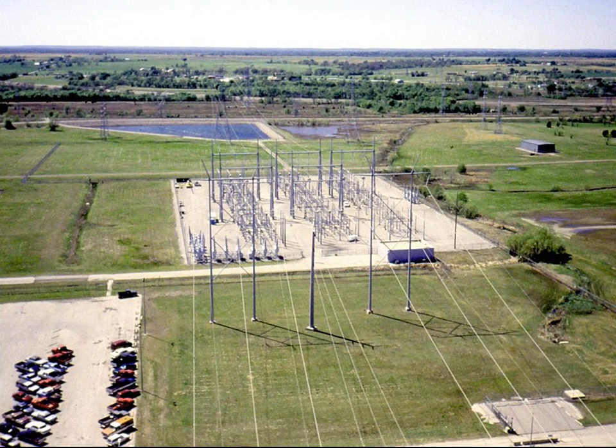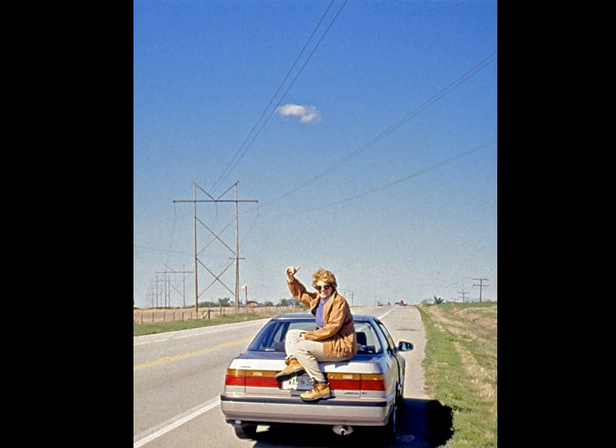The high-voltage electricity is sent to the switch yard, where it is routed to various cities. Having completed our tour, we leave the plant and trace an outbound line which leads to a city's substation. To minimize weight, electrical power lines are not covered with insulation — they are bare wire.